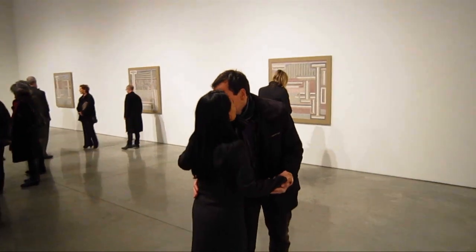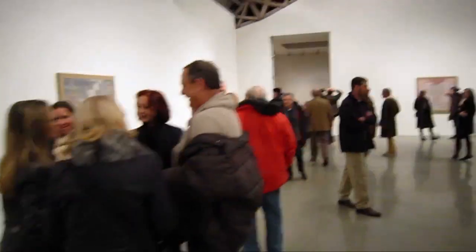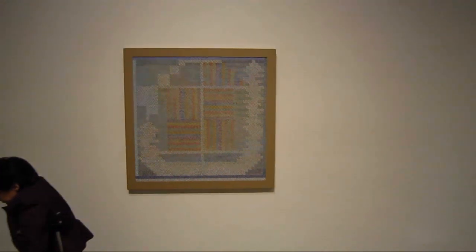Oh God, there's Mary Boone — air kiss. And I believe this is the artist right here, Joe Zucker. Well, let's take a look at the paintings.